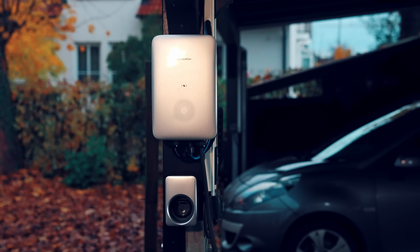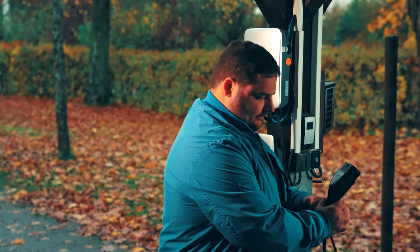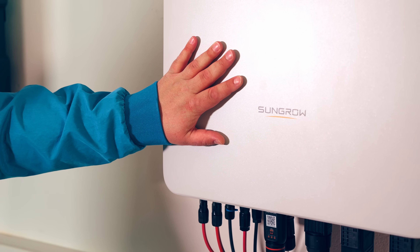I really love the new AC charger solution because there are two great things about it. First, the cable is already plugged in so you don't need to play around with any cables, and the other thing is it communicates perfectly with the inverter.